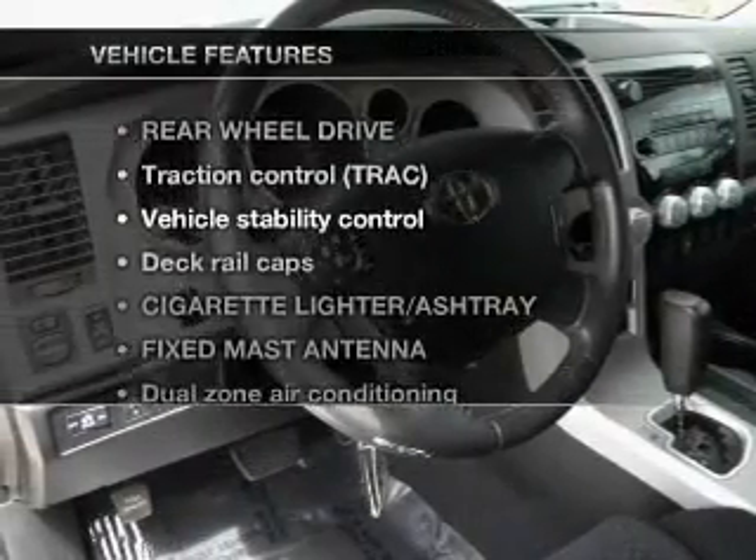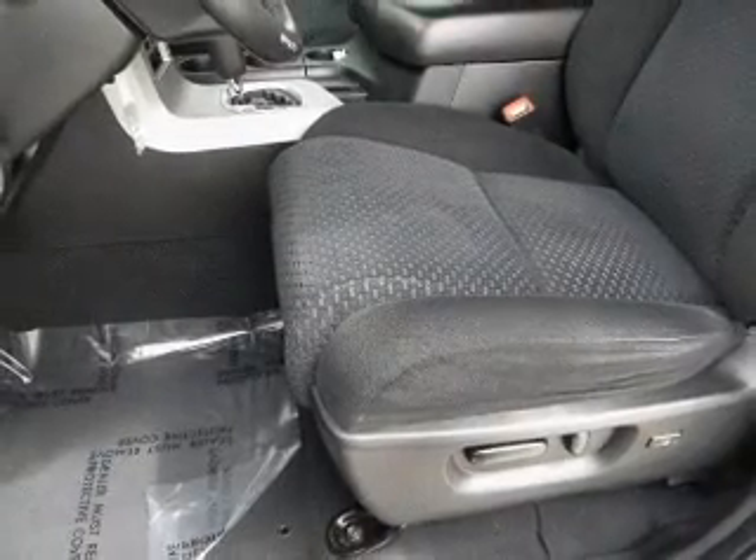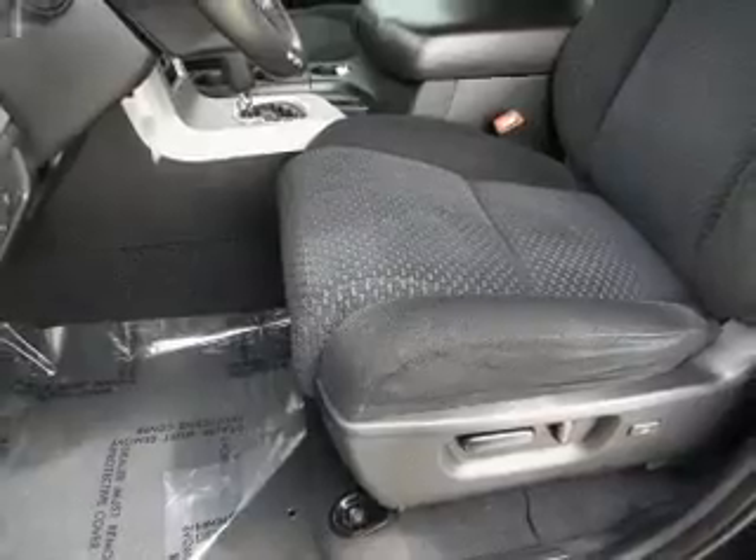Plus, enjoy these notable features that are included in this vehicle: air conditioning, power door locks, power windows, power steering, cruise control, and an adjustable tilt steering wheel.